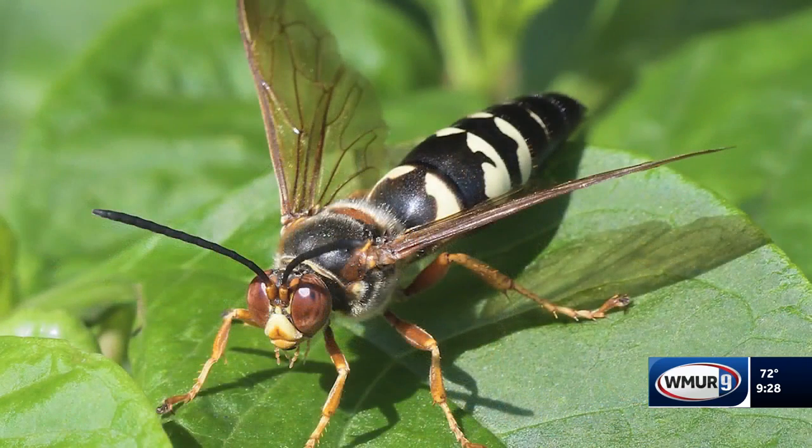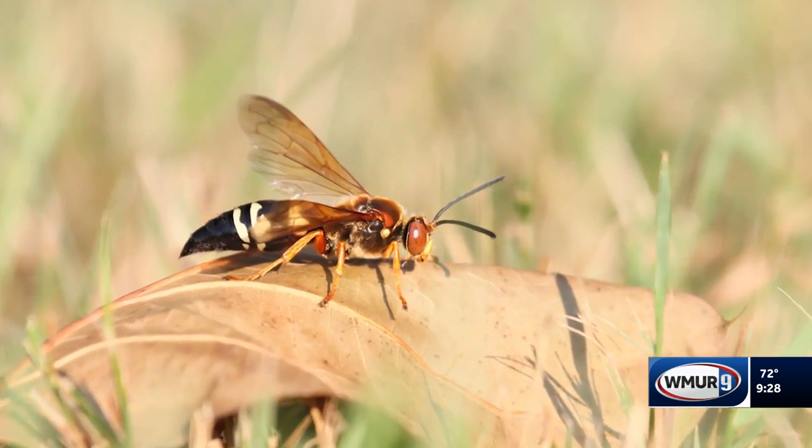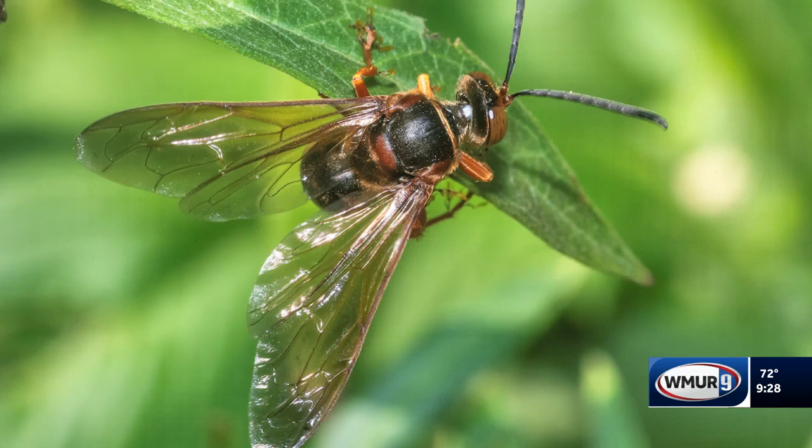The second one I wanted to talk about is a cicada killer. The cicada killer is a large insect — it's about one and a half inches or bigger. They're solitary, so they're in the ground, one per hole. They hunt cicadas, paralyze them, stick them into that hole, lay an egg, and the larvae will feed on that.